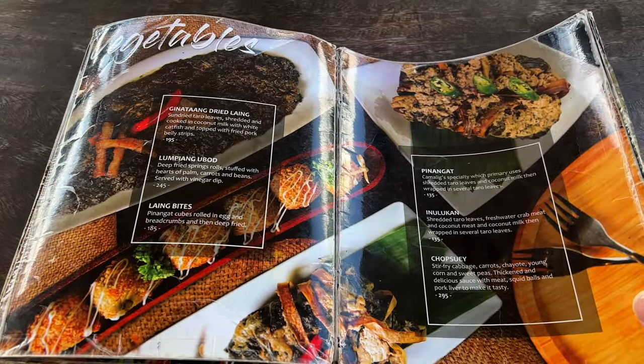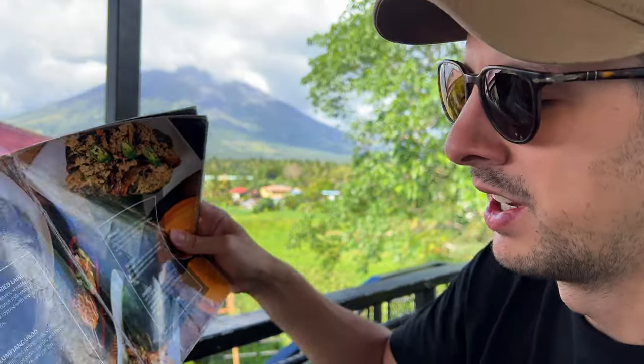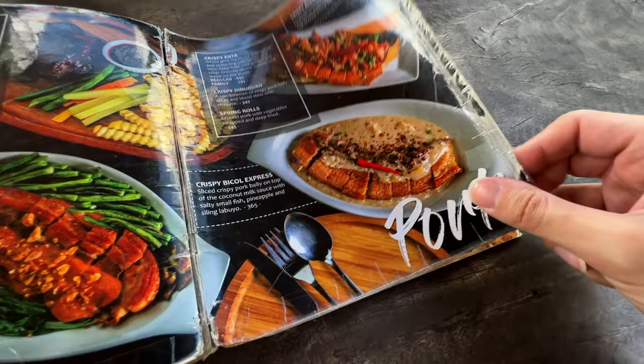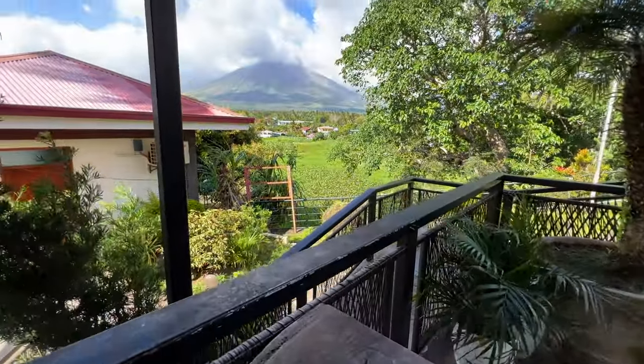I've managed to find a seat in the corner of the restaurant with the backdrop of Mount Mayon, and I'm just having a look at the menu — which is pretty good. I've ordered about four items: the very famous crispy Bicol Express, some sisig, a bangus frito, Sokoro's fried rice, and small little bites called laing bites — basically pinangat cubes rolled in egg and breadcrumbs then deep fried. Each main meal is around 300 to under 400 pesos. The Bicol Express is supposed to be very famous in the Bicol area and I'm living the dream out here.